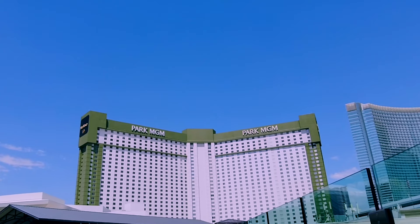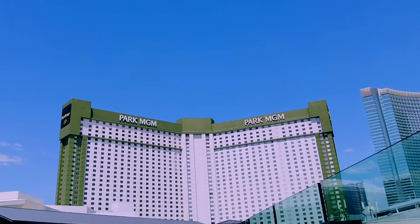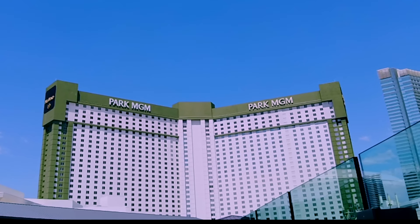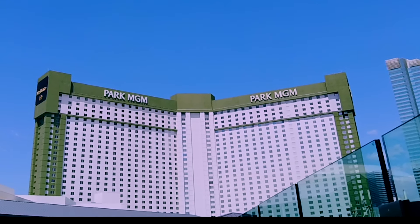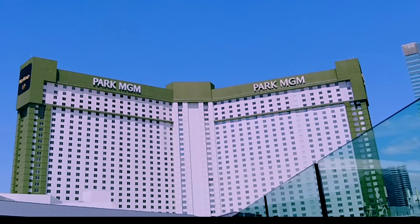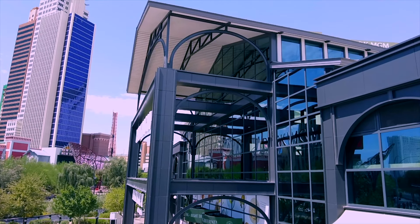Today we're going to Park MGM. This place is formerly known as Monte Carlo. Twenty some years ago it was one of our favorite places to stay and play. Park MGM looks a little bit like the Montecito that you used to see on the Vegas TV show — they used its likeness.